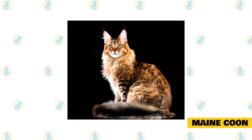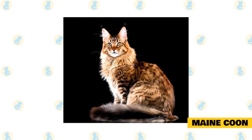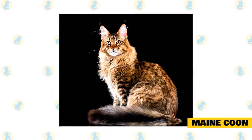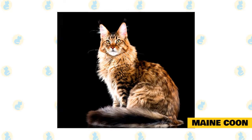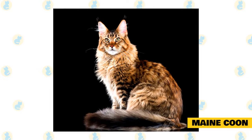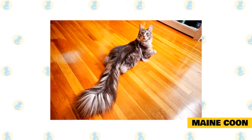Maine Coon. Maine Coons have the longest tails of all cats. In fact, the world record for the longest cat tail belongs to a silver Maine Coon called Cygnus Powers. Cygnus has a tail that measures an impressive 17.58 inches, which is longer than the rest of his entire body combined. Not all Maine Coons have such extremely long tails.